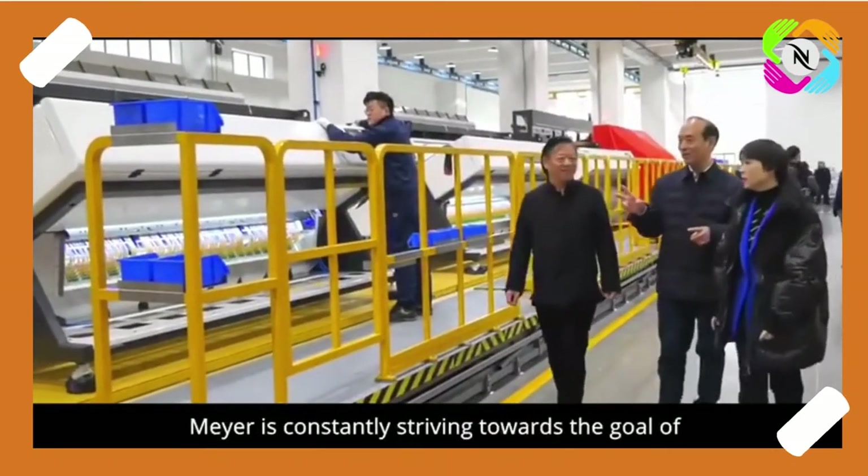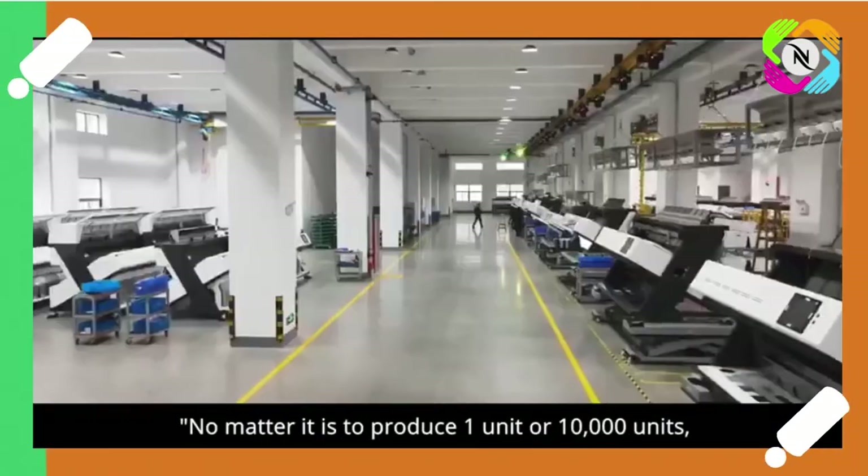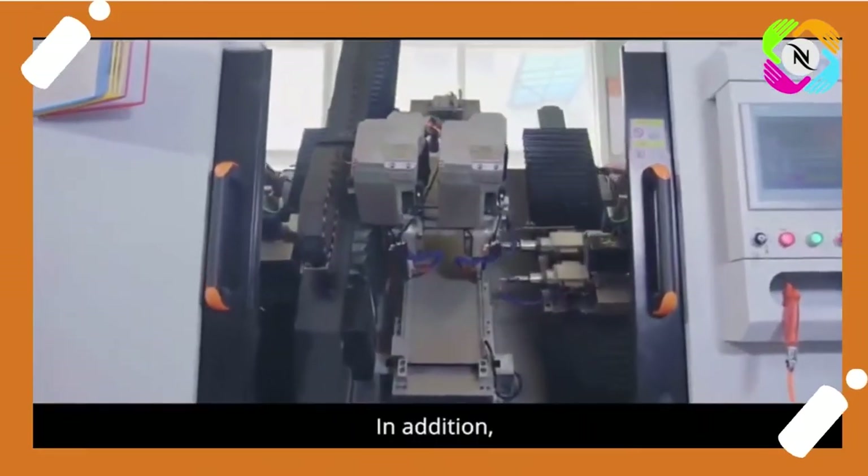Quality is all. Mayor is constantly striving towards the goal of — no matter it is to produce one unit or 10,000 units — the quality is consistent.